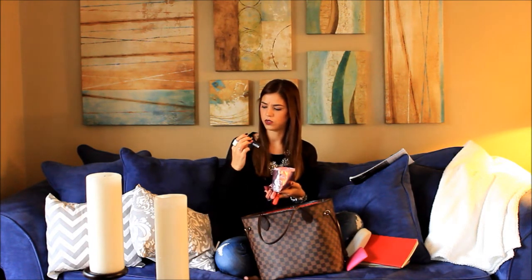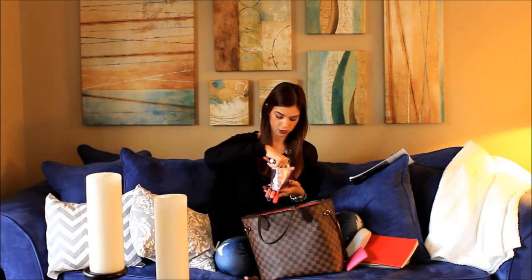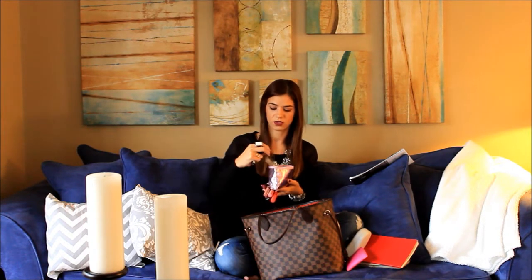Another lipstick — this one is from NYX too and this is the matte lipstick. I also have this one from MAC, Pro Longwear. It's awesome too — it lasts forever and it's not too sticky.